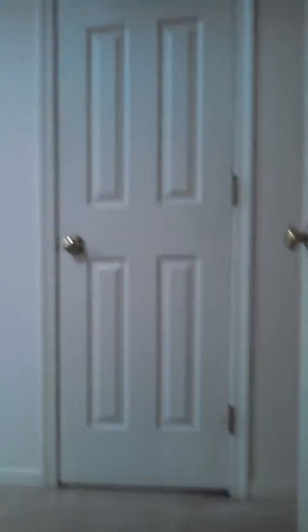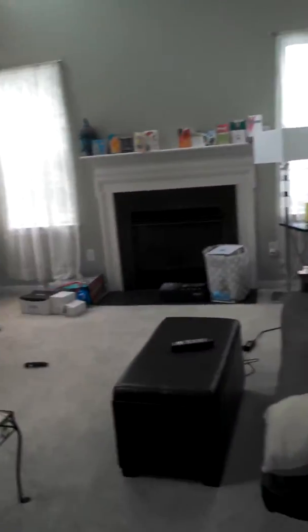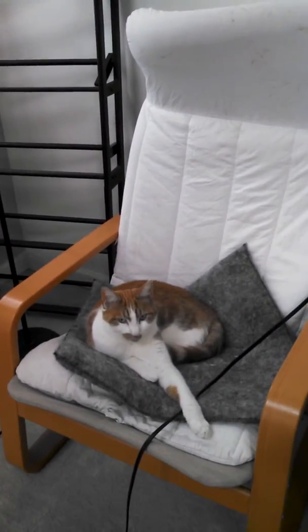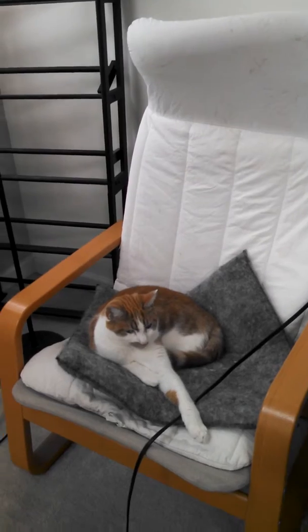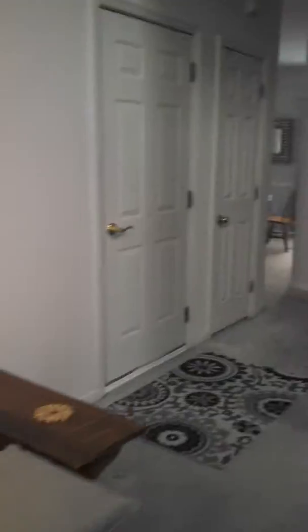I'll take you up to the third and final level. Come up the stairs — you have a closet here and the door that goes out into the garage. You can meet one of our kids here. This is Charlie. He's pretty shy but he's getting a little bit more friendlier.